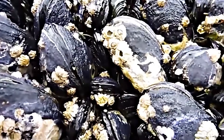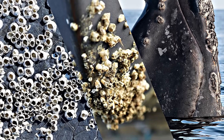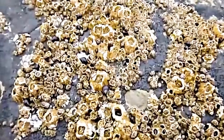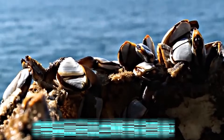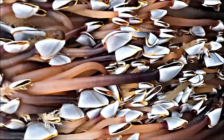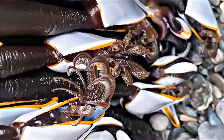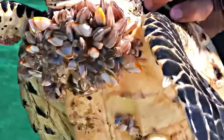Barnacles can easily attach themselves to various surfaces such as rocks, ship hulls, and even other animals. These creatures are broadly categorized into two types: acorn barnacles, also known as sessile barnacles, and goose barnacles, known as pedunculate barnacles. The barnacles found on the Muriwai monster were goose barnacles, recognized for their long, flexible stalks that enabled them to cling to floating objects. Goose barnacles are often found on rocks, ship hulls, and the shells of marine animals, including sea turtles and whales.